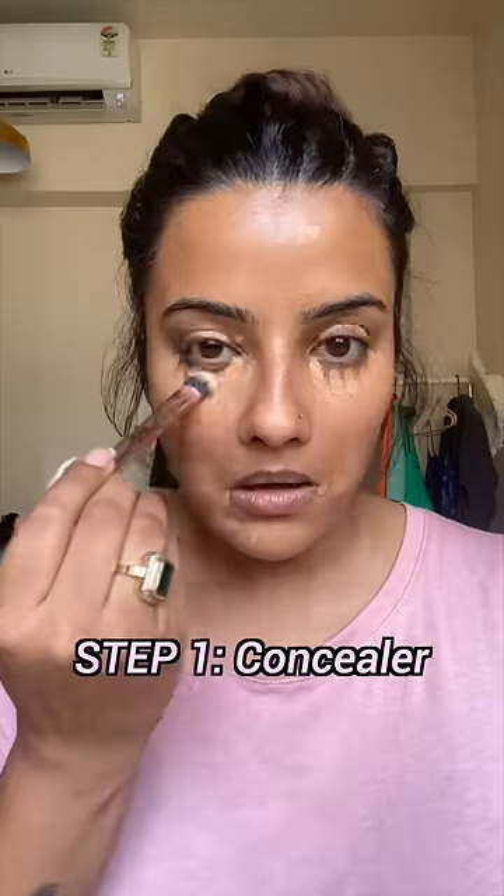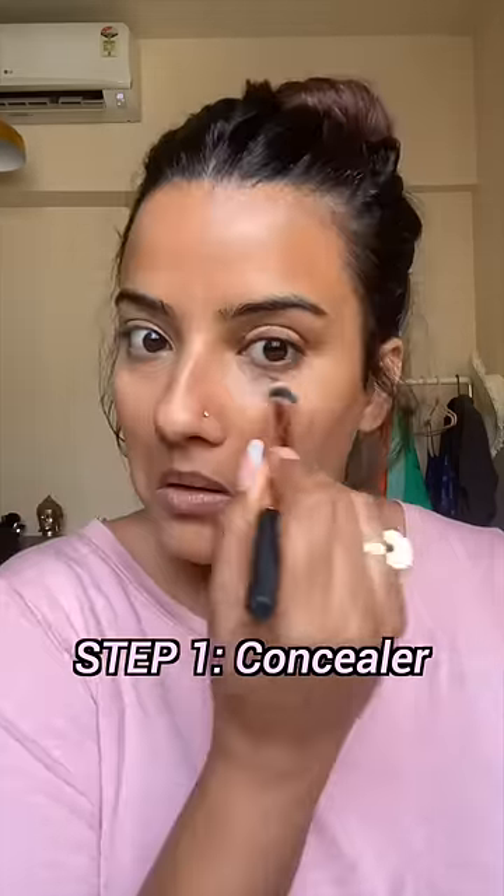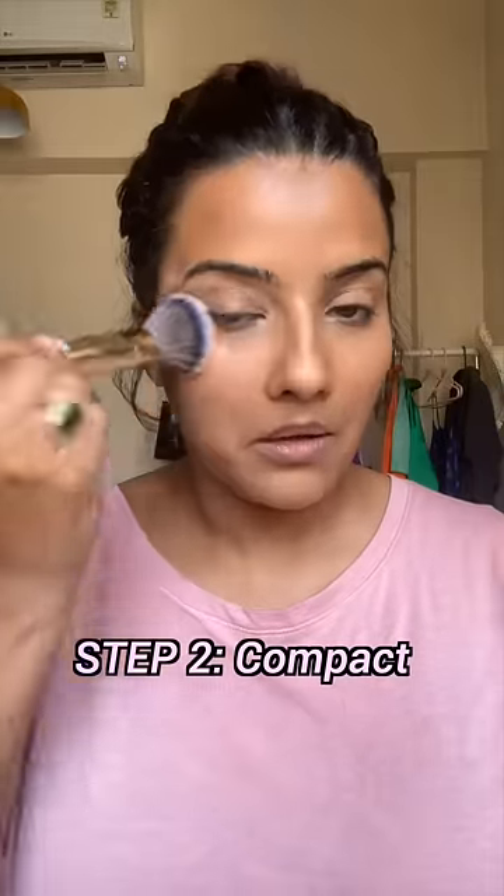The first one is the concealer. There is some pigmentation and dark circles — I cover all of them, only in targeted areas, not all over the face. Then I pack it with a compact that matches my skin shade.